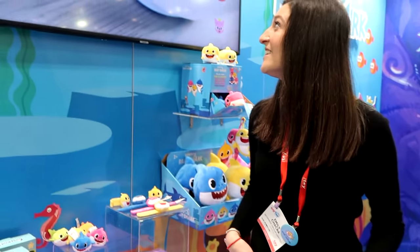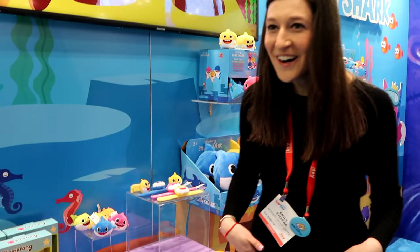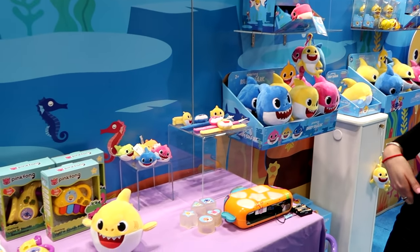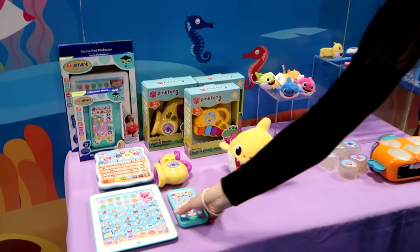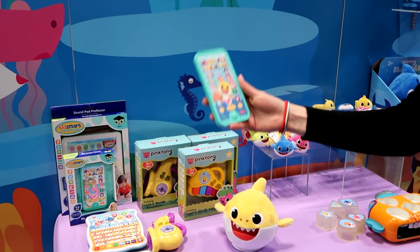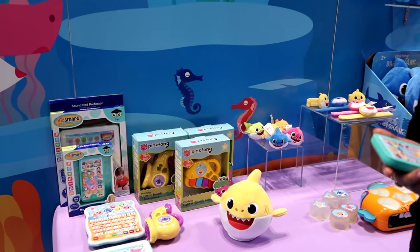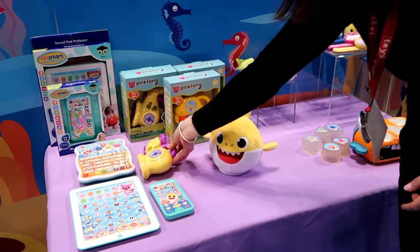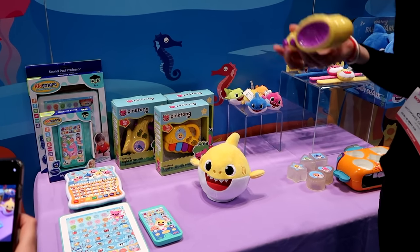It's super exciting to have a Baby Shark license — I'm sure you guys have heard the song! We developed a bunch of different items targeted to preschoolers. We have some electronic musical toys — these aren't final designs, but basically a smartphone, tablet, press buttons to learn how to count, the alphabet, things like that. Really fun. We have some musical items as well, so the Baby Shark song is really baked into all of the products.